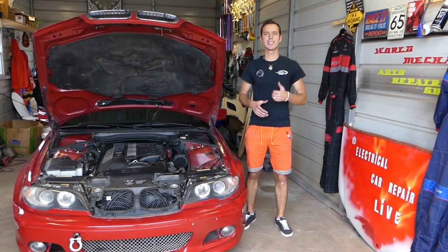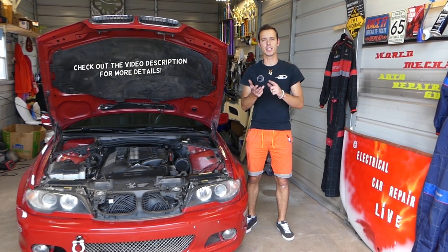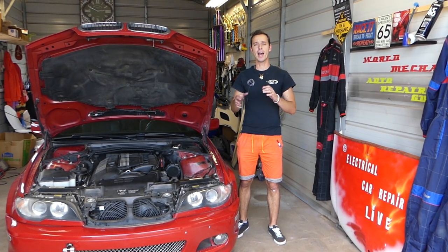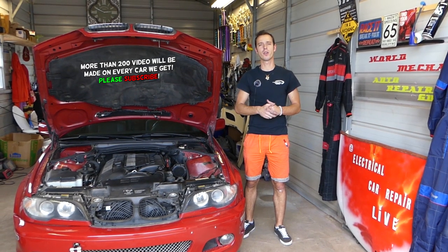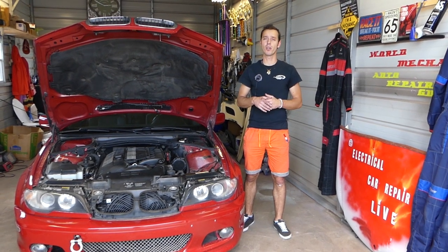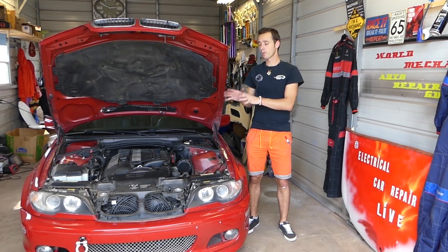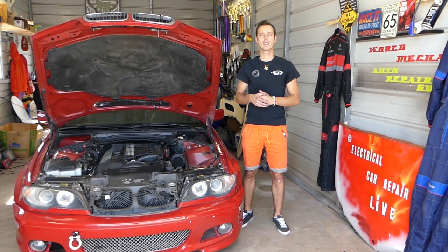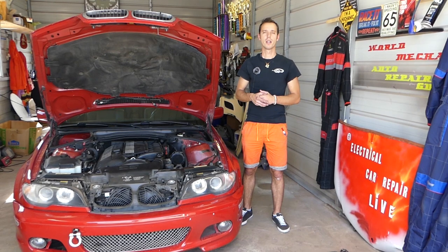Welcome back to Auto Repair Guys. If you have a BMW such as a 3 Series, 5 Series, X3, X5, Z3, or Z4, and the car does not idle okay — when it idles it dies, you have to constantly give it gas — you have an engine light on, maybe the EML light, and maybe even the traction control light. We'll explain what causes that, demonstrated on this E46, which also applies to the 3 and 5 Series, X5, X3, Z3, and Z4 because all of them use the same M54 engine.